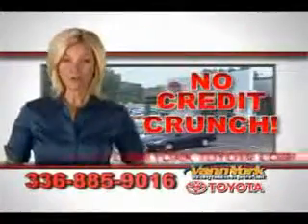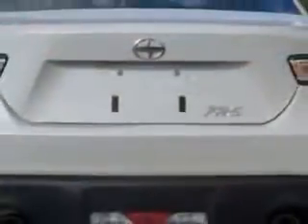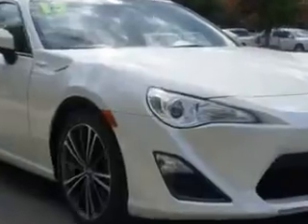There's no credit crunch at Van York Toyota — millions of dollars to lend. Check out this whiteout 2013 Scion FR-S two-door coupe, equipped with a four-cylinder engine and a six-speed manual transmission. Enjoy an impressive 30 miles to the gallon on this great car with features like tire pressure monitoring system,